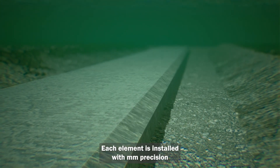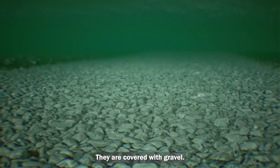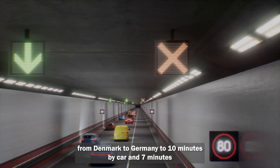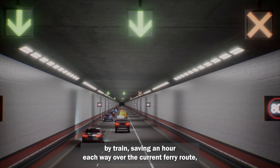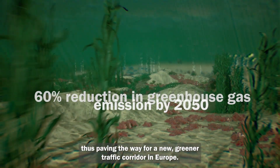Throughout the tunnel, each element is installed with millimeter precision. As the elements are linked together, they are covered with gravel. Upon completion, this new link will reduce travel time from Denmark to Germany to 10 minutes by car and 7 minutes by train, saving an hour each way over the current ferry route, thus paving the way for a new, greener traffic corridor in Europe.